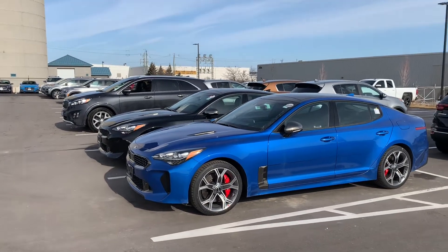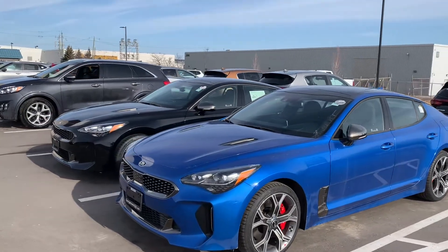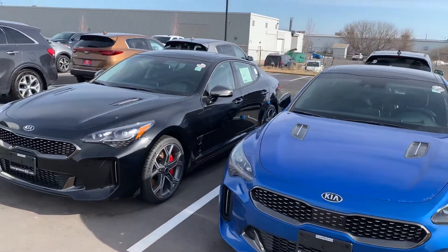Hi, good morning Lisa, good morning Bobby. It's Cameron here at Georgetown Kia. Wanted to thank you very much for coming in yesterday and having a chance to test drive our 2021 Kia Stingers and Kia Sorentos.